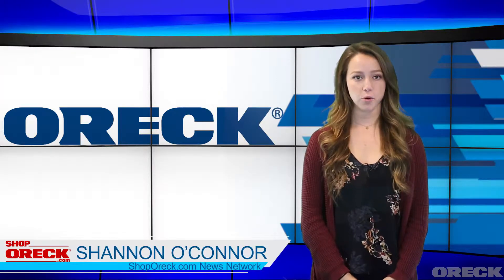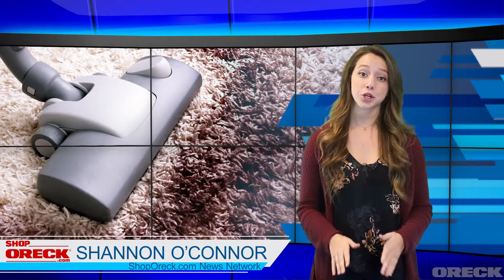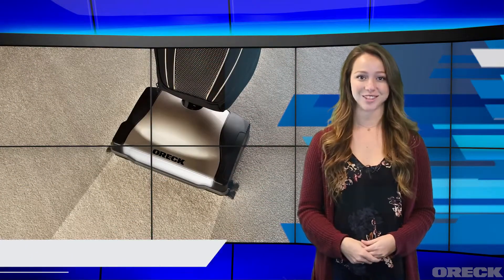Hi, my name is Shannon O'Connor reporting for the ShopOrc.com News Network. If you're tired of never thoroughly getting the dirt and filth out of your floors, then the Orc Vacuum is here to save the day.